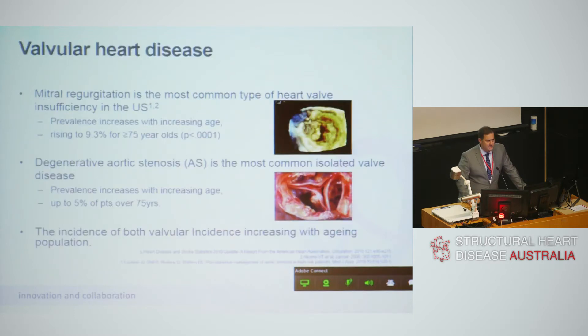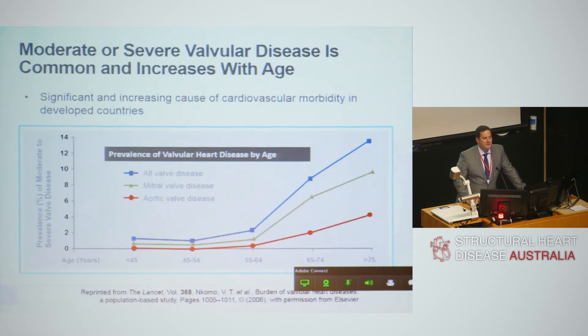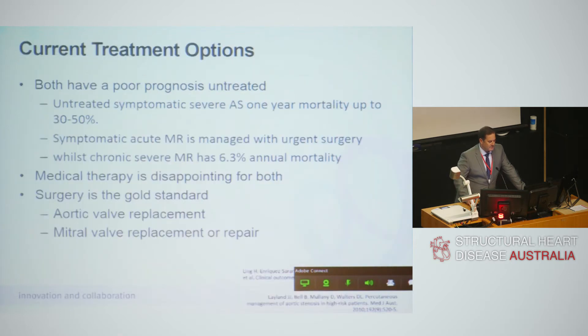We all know that valvular disease — mitral regurgitation and aortic stenosis — is the most common type of valve disease in Western countries, and that prevalence is going up almost logarithmically with age. People have talked about a tsunami of valvular heart disease that is now eclipsing coronary artery disease. It's our big burden of disease into the future as our population ages and as we solve the problems of smoking and cholesterol.